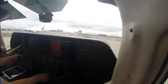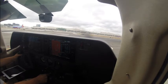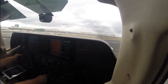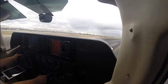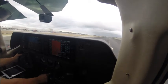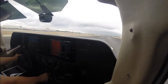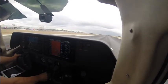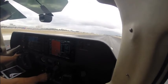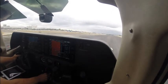Right turn, runway 20L, Delta 1918, I'm facing. Delta, caution, jet blast blowing 737 holding in between the runways. I got him. Delta, Delta, thank you.